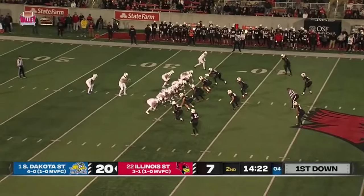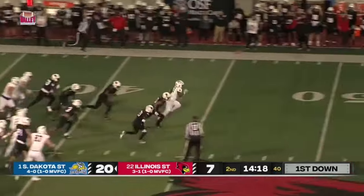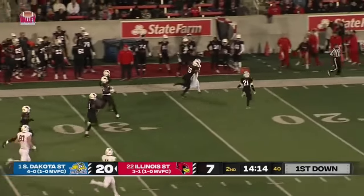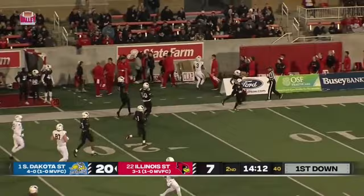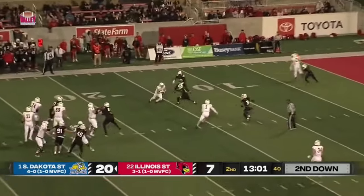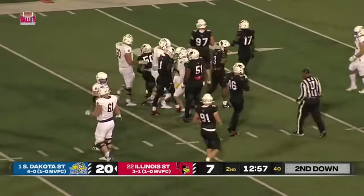Back now for the Jacks, who have first and ten from their 35. They give him the carry and he's got yardage — now it's a foot race before he's finally shoved out of bounds. Second down — Gronowski's pass is caught, it's Yonke who's dragged down, but not before he dives ahead.